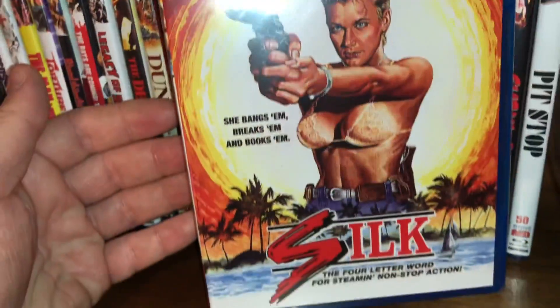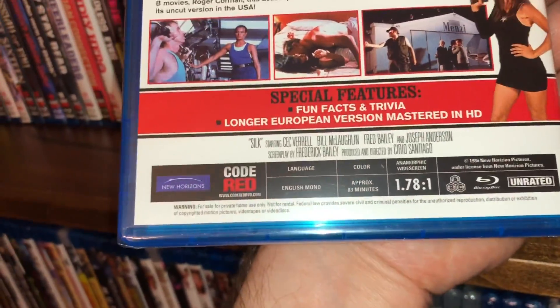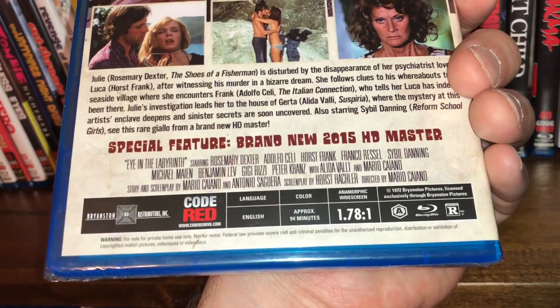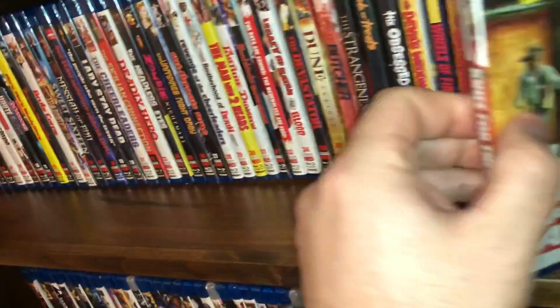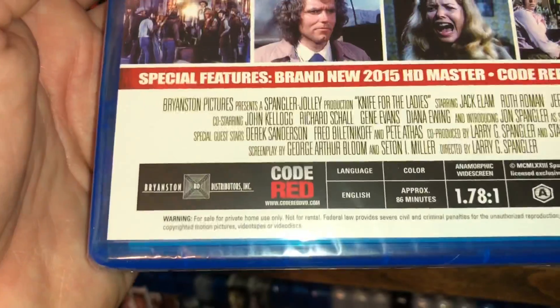The next one is called Silk, spine 51, film from 1986 — all region, anamorphic widescreen, 83 minutes run time. Spine number 52 is called Eye in the Labyrinth, film from 1972, Region A, anamorphic, 94 minutes run time. Spine number 53 is the uncut edition of Knife for the Ladies — Jack Elam is in here; some of you will remember that face from Cannonball Run. Film from 1973, Region A, anamorphic widescreen, 86 minute run time.